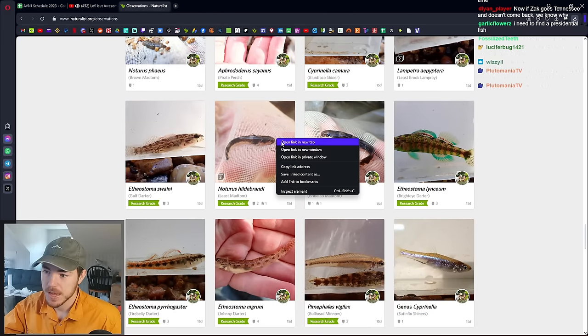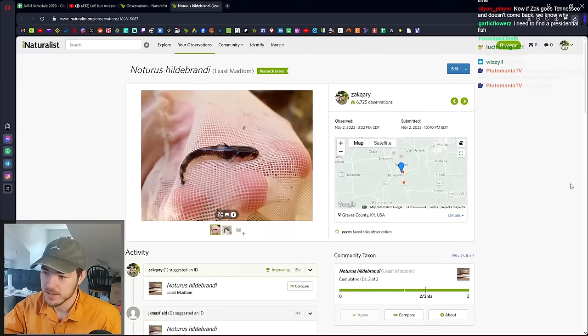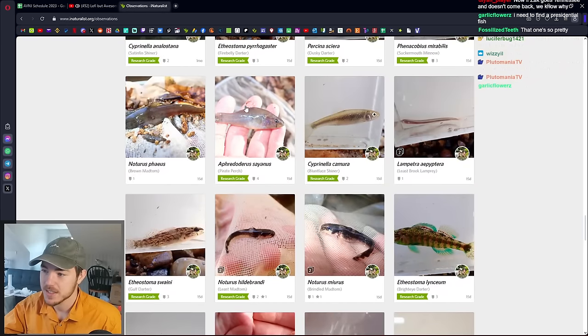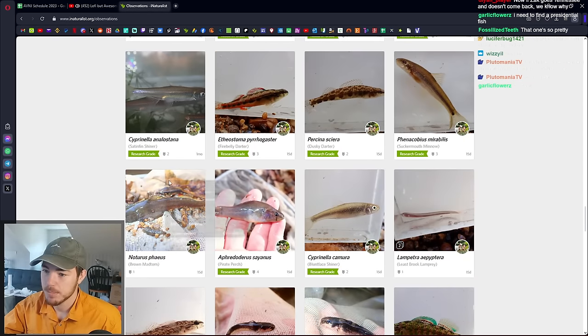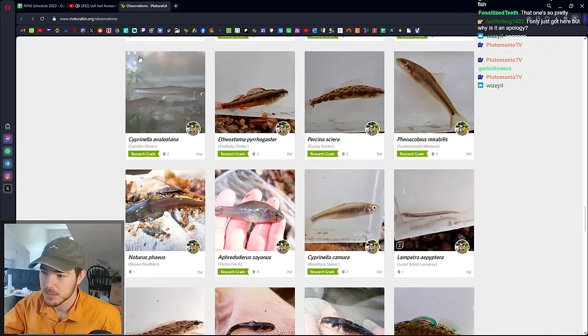Also caught a few different types of Mad Toms — just cute little catfish guys that will stab and envenomate you. Plus the biggest Mad Tom I've ever seen. I've seen some big Margin Mad Toms, but this Brown Mad Tom was really big.